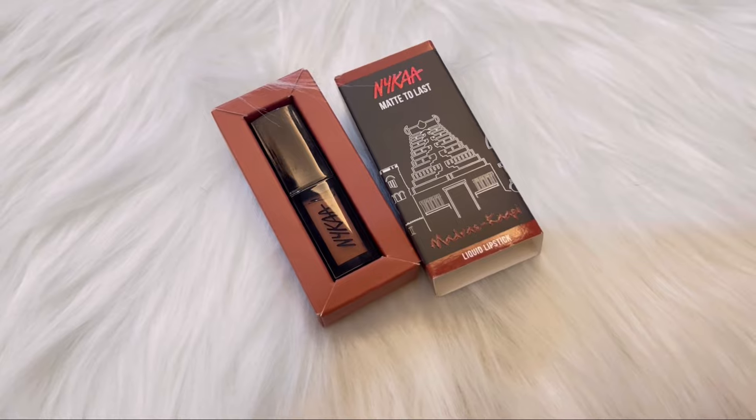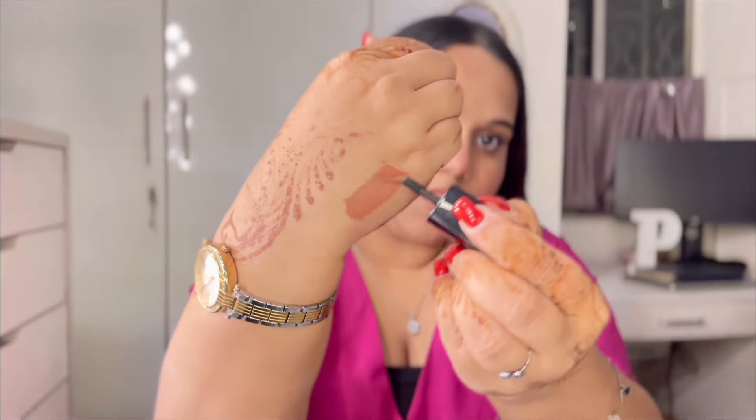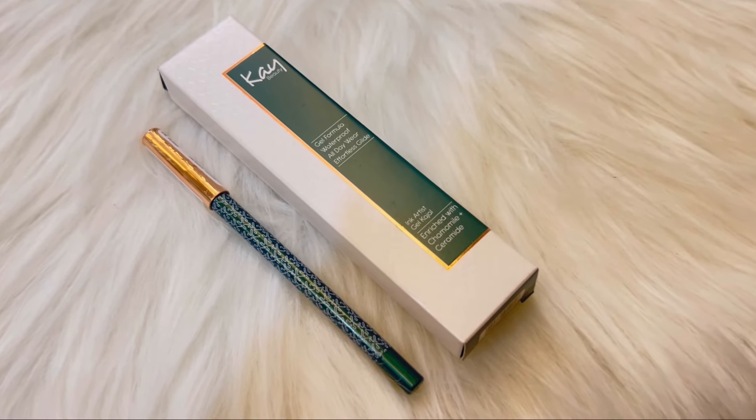Next product is the Nika matte to last transfer-proof liquid lipstick in the shade Madras Copy 05. My sister wears this a lot. If I wear this shade without lip liner it might wash me off, so it's good for a smoky eye look or even daily use. Originally ₹675, I got it for ₹438 — pretty reasonable.